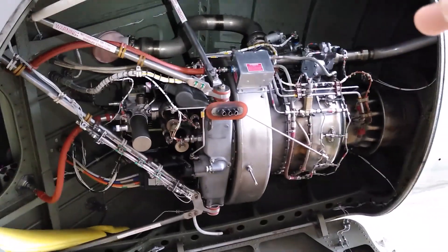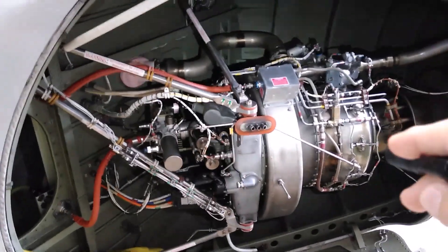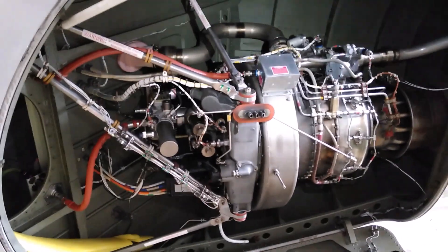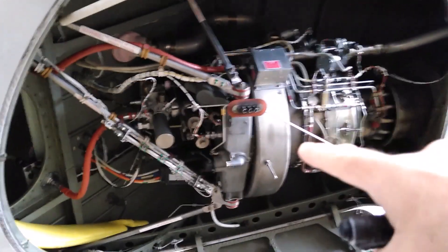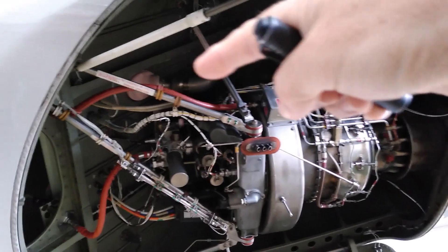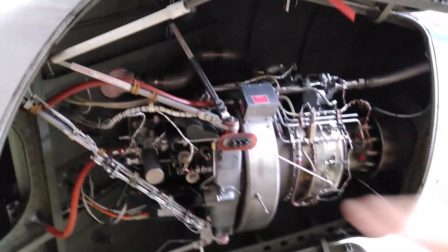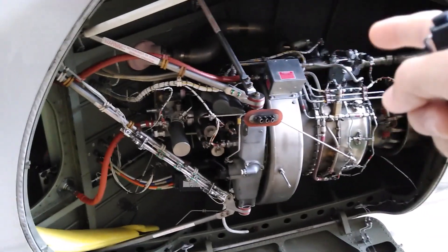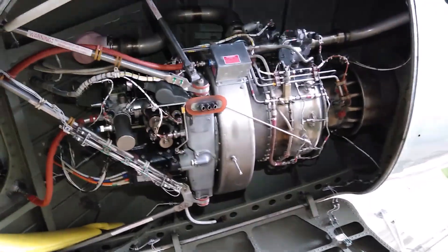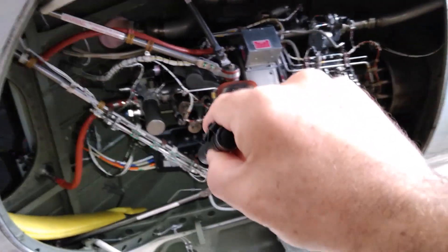On the ground you would use this — especially the bleed air — to start the engines. You start the APU using battery power from the aircraft or ground-supplied electrical power from a GPU, a ground power unit. This APU then provides the bleed air to start the engines. Aircraft main engines have an air starter, and the air comes from the APU. So your starting sequence is: first start the APU, then the APU provides the air to start the main engines. Again, it provides electrical power through that generator.